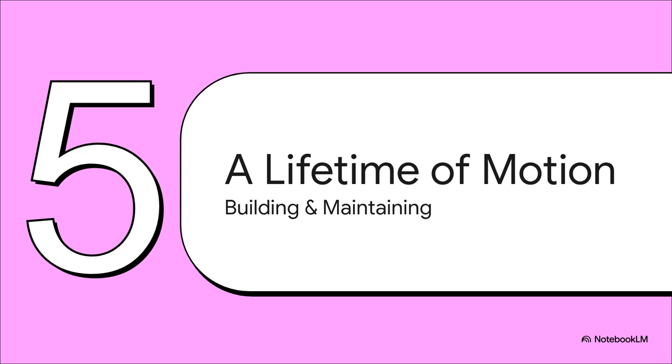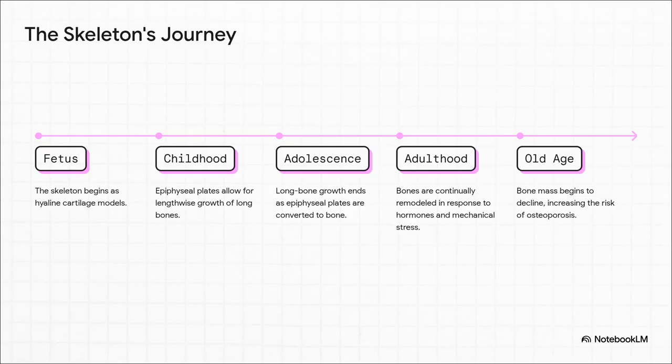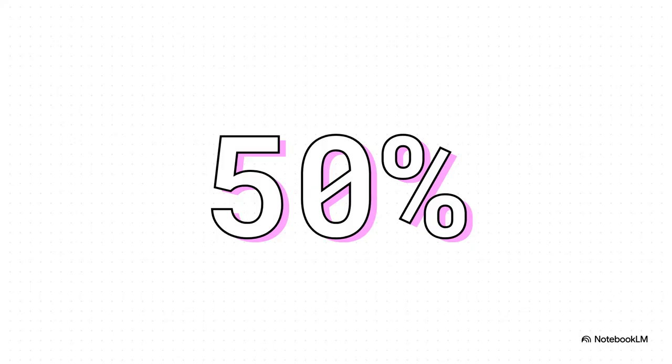For our last section, let's make it personal. Your musculoskeletal system isn't static — it's a living, breathing architecture that you are constantly building, remodeling, and maintaining through your entire life. Your skeleton starts out as flexible cartilage models in the womb. Through childhood, special growth plates let your long bones get longer. By the time you're an adult, bone is dynamic tissue always remodeling itself based on the stress you put on it. As we get older, keeping that bone mass becomes absolutely critical. There's a disease called osteoporosis that can make bones dangerously fragile, and it affects a truly staggering number of people. For women over the age of 65, the number is around 50% — one in two. That's huge.